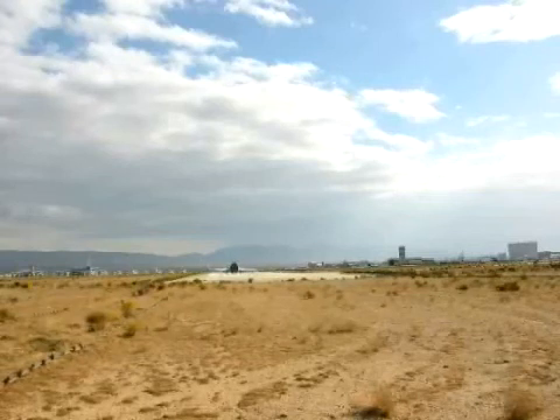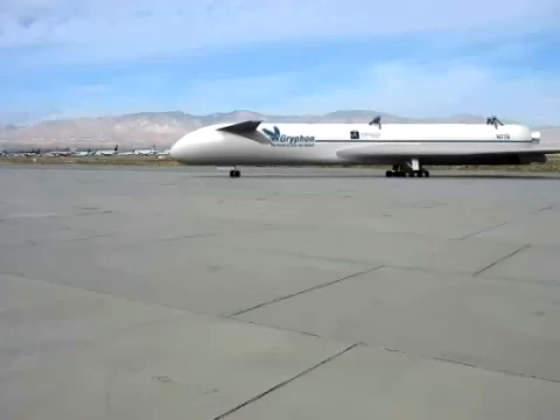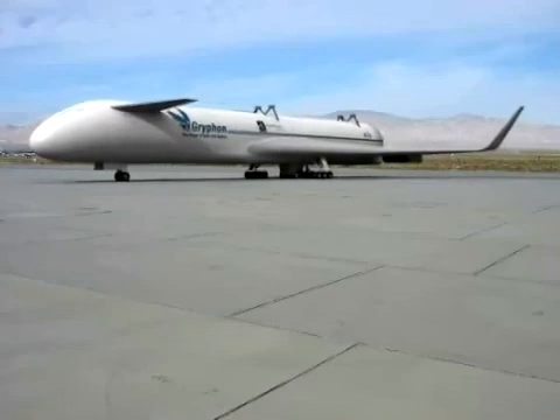Because it operates like an airplane and is designed with state-of-the-art technologies, Griffin is less constrained by weather conditions than existing space vehicles. It can also be ready for reflight in a fraction of the time and therefore for a fraction of the cost.